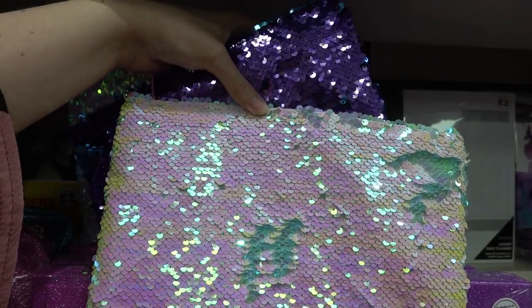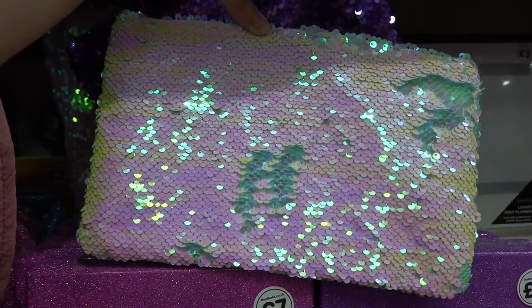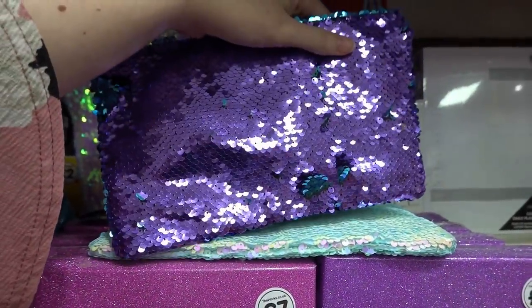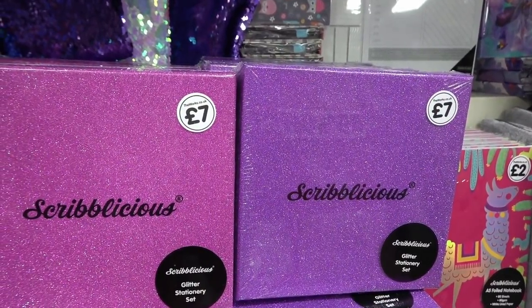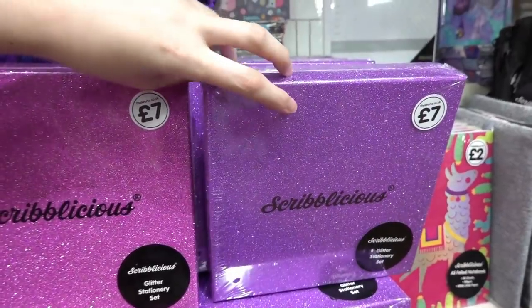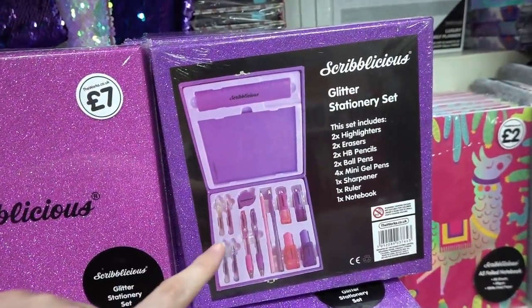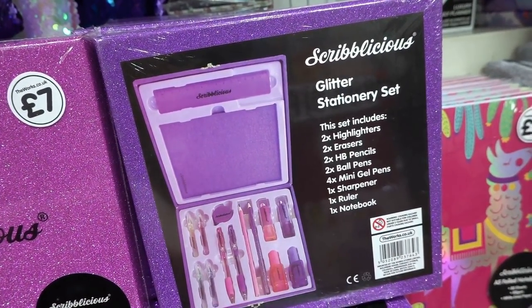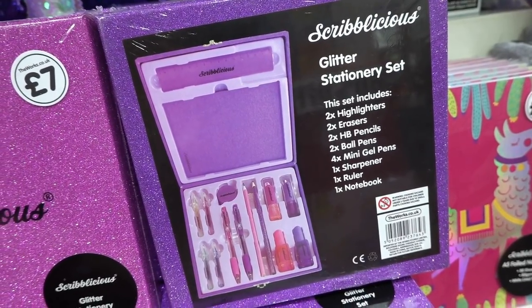Reversible sequin pencil cases — they're £4 each, available in a pearlescent design and also in purple. If you love glitz and glam, they have stationery sets for £7 in a purple or pink box. Inside you get two highlighters, two erasers, two pencils, two ballpoint pens, four mini gel pens, a sharpener, a ruler and a notebook.